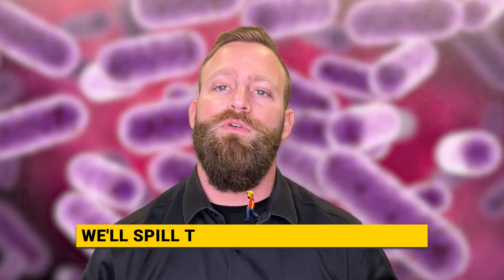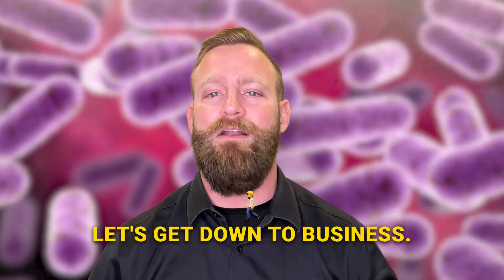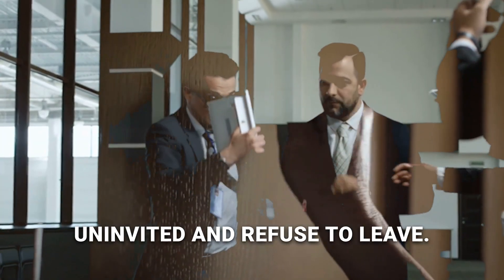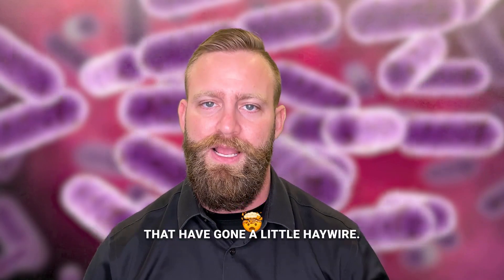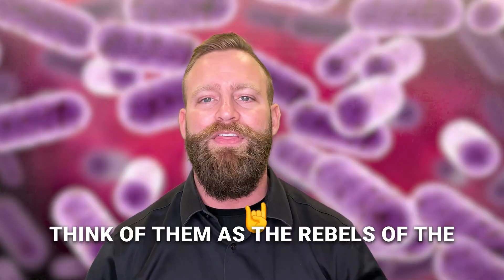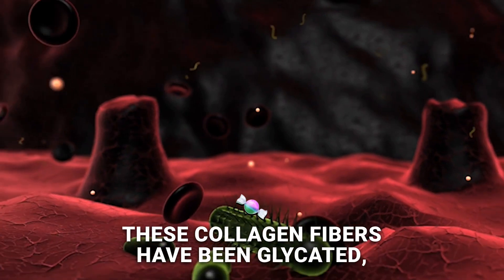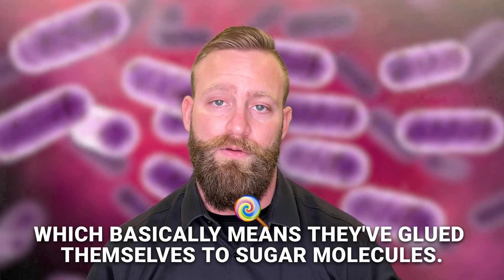And more importantly, we'll spill the beans on how to kick them to the curb, so stick around. Let's get down to business. Eye floaters are like those party crashers who show up uninvited and refuse to leave. They're basically a bunch of collagen fibers that have gone a little haywire — the rebels of the eye world. These collagen fibers have been glycated, which basically means they've glued themselves to sugar molecules.